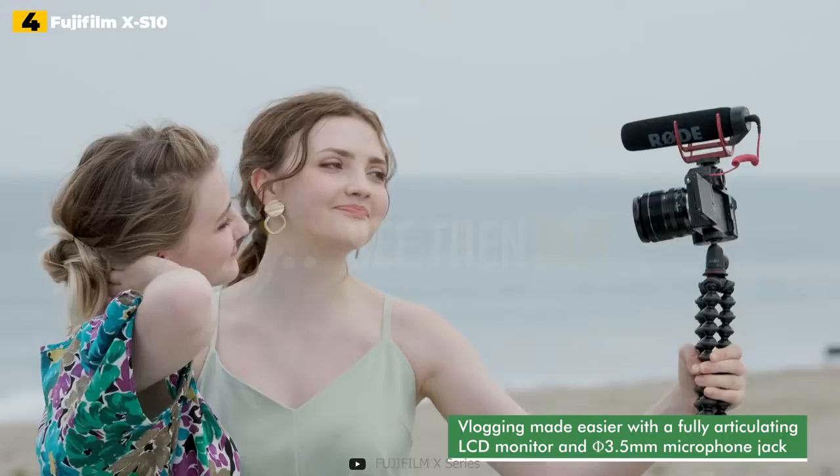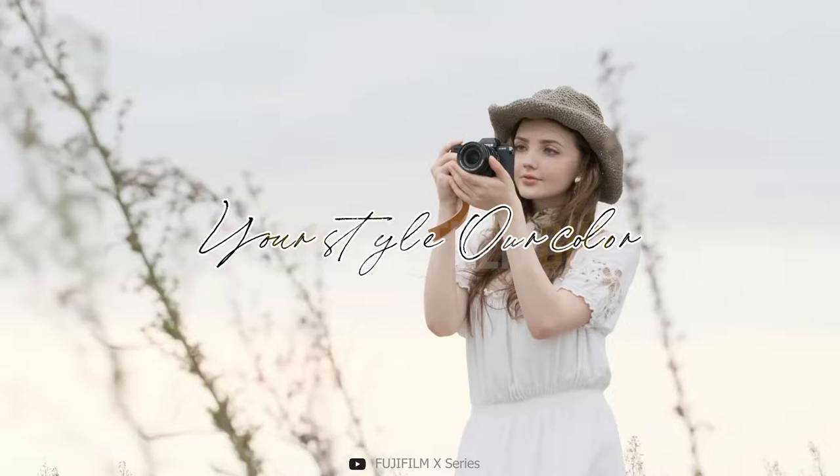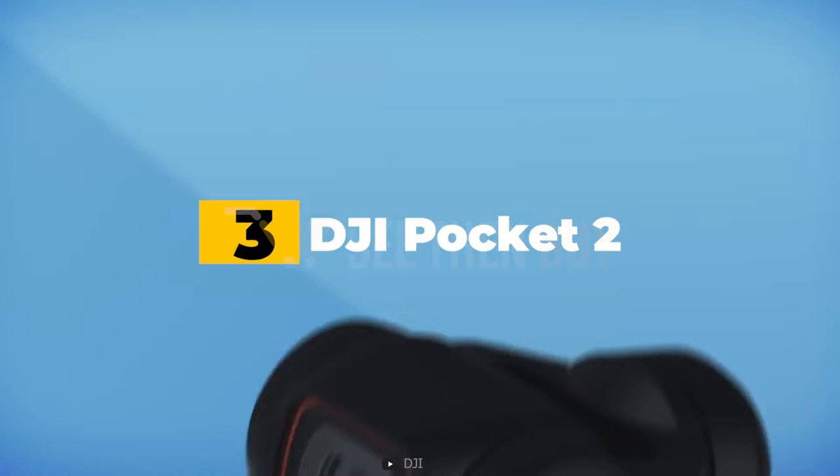On top of that, it has excellent retro aesthetics and a great, comfortable grip, making it a great hybrid option for shooting stills as well. It's also reasonably priced when you consider all of the features you receive. But be warned — its large selection of excellent X-series lenses may be difficult to resist.